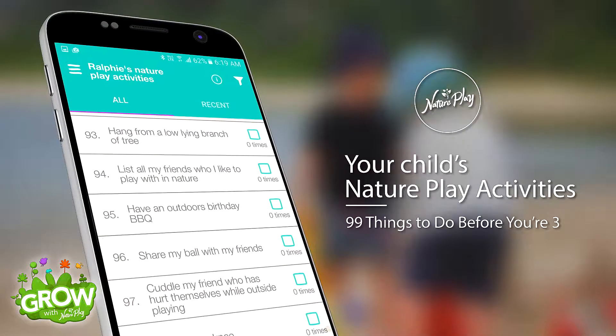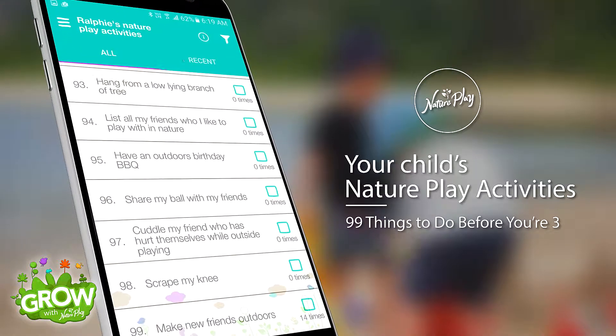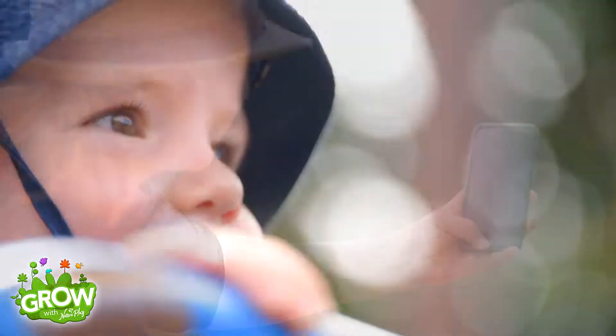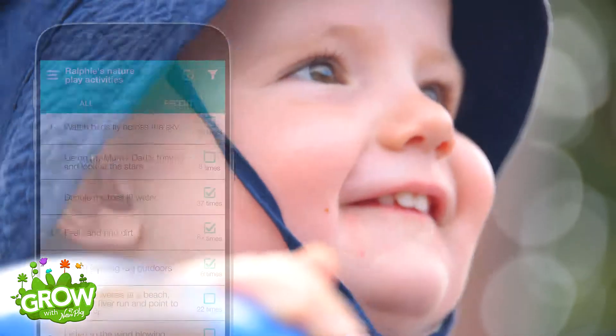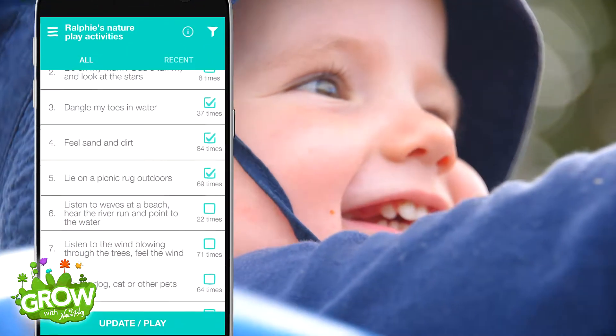Within the app are 99 nature play activities, or 99 things to do before your child turns three. After first logging in and creating your child's profile, you will automatically be taken to their activity page. On this page you can scroll through all of the 99 nature play activities.